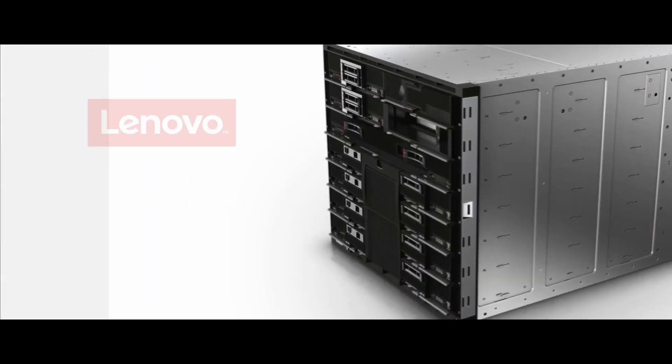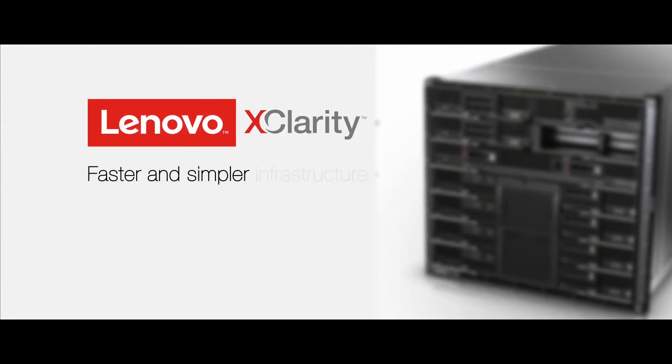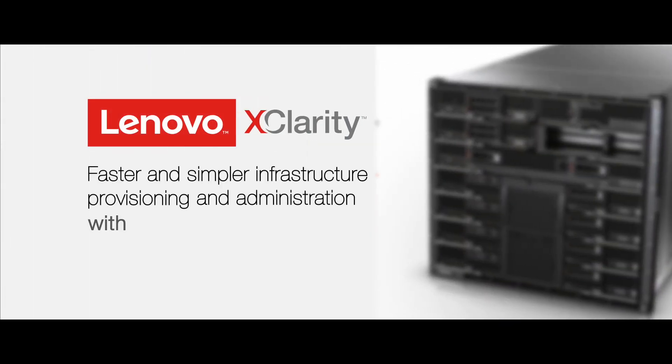With that, we're able to double it in a virtualized environment to provide so much power to our clients. With xClarity, the integration we found between the Flex System and VMware has been something that's been amazingly useful.